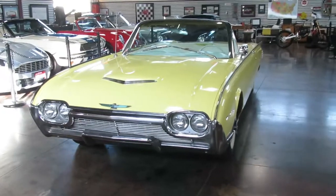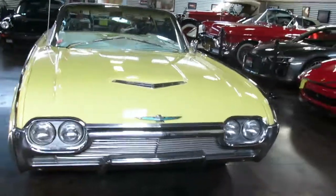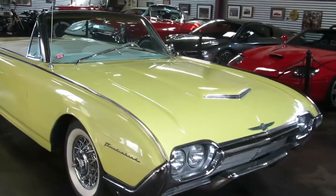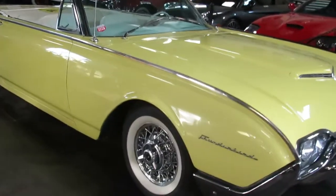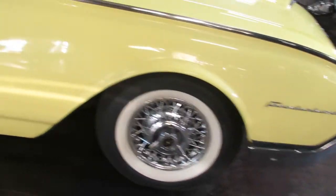Hello, Shep here at Sun Valley Auto Club. In front of us is a 1961 Ford Thunderbird. It does have the 390 V8 in it, automatic transmission. You get the wire wheels and wide whites.